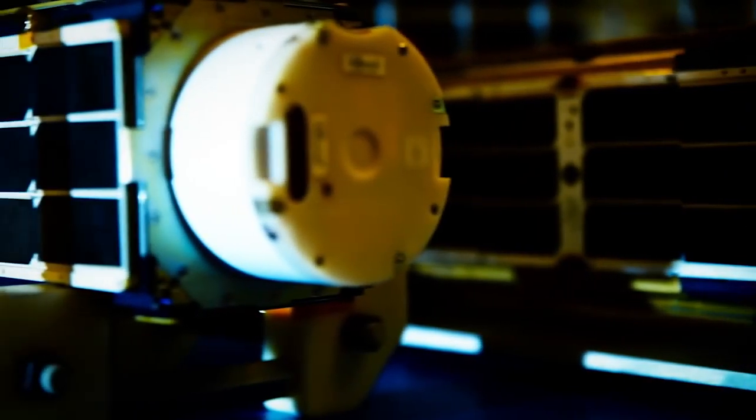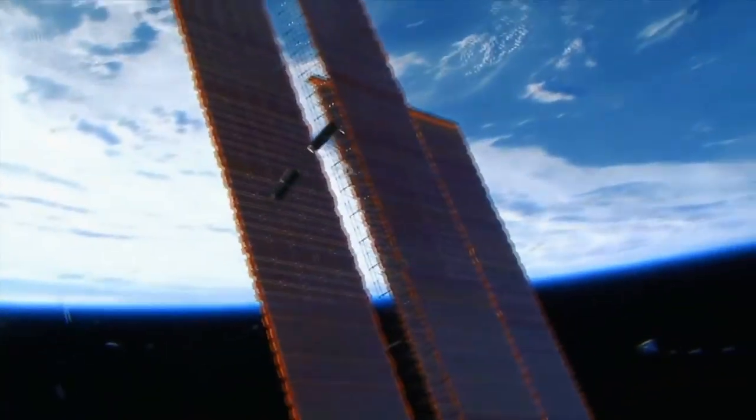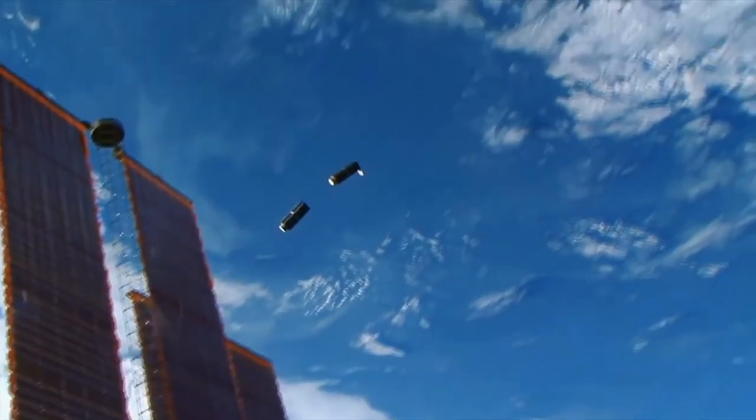At Planet Labs, we've always had the goal of empowering humanity with imagery of the planet taken on a more frequent basis. We're doing that by launching the largest fleet of satellites ever in human history to take regular images of the planet. We've always believed in getting the data out to everyone.